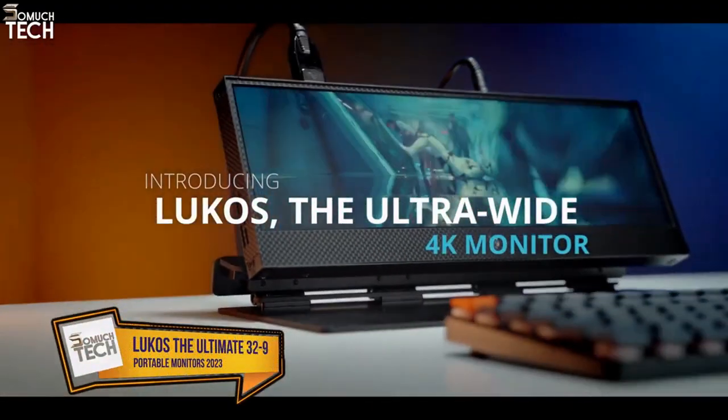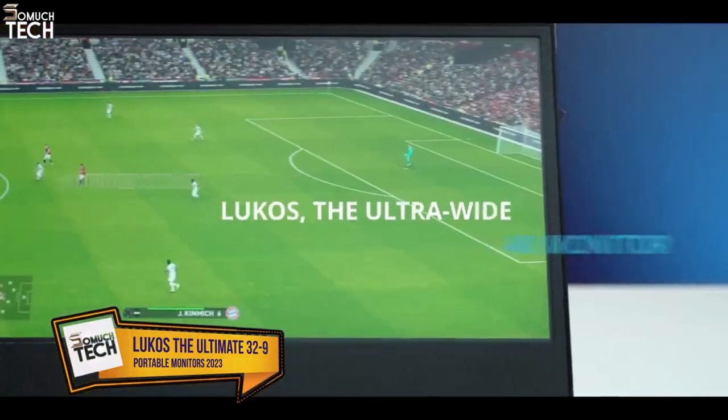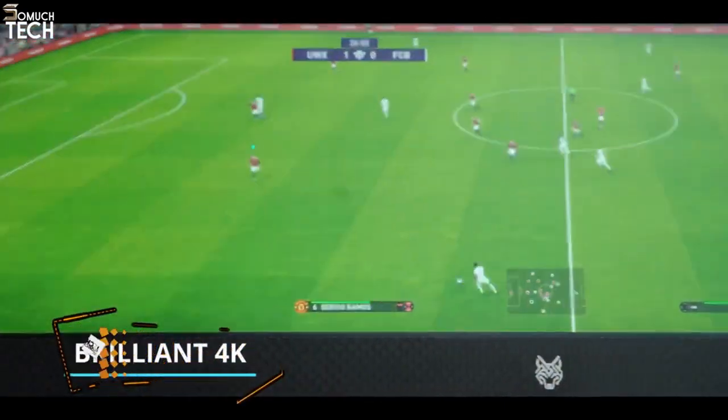Introducing Lukos, the ultimate ultra-wide 14-inch 4K monitor. Lukos is more than a display.